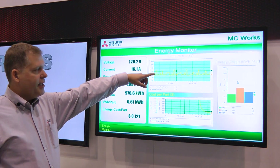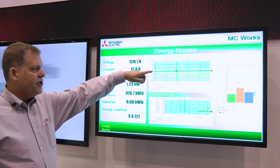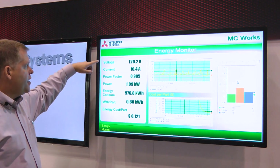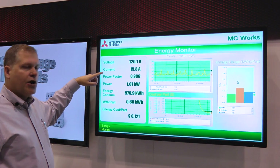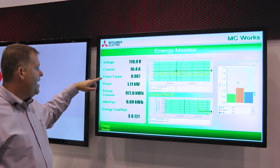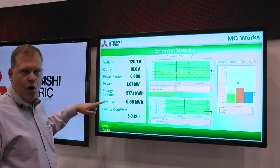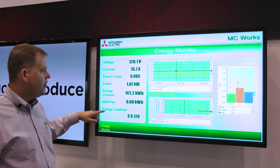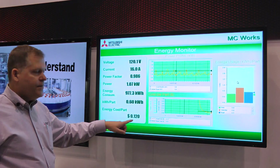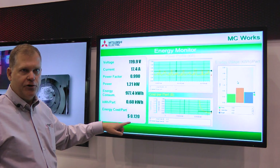Right here, we're looking at the actual energy consumption in real time as the machine fills each cup. What you're seeing here is a breakdown of the actual measured voltage, the current, the power factor, and so on, until we get down to kilowatts per hour per part. We've got a calculation because we know how much our energy costs, so we actually now know that it's costing us 12 cents per cup of energy that we're producing.